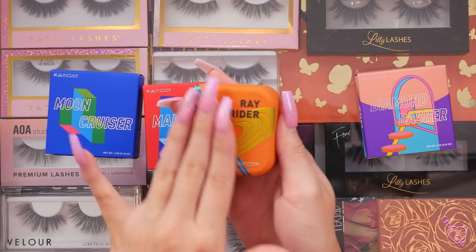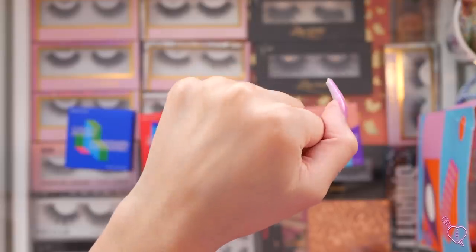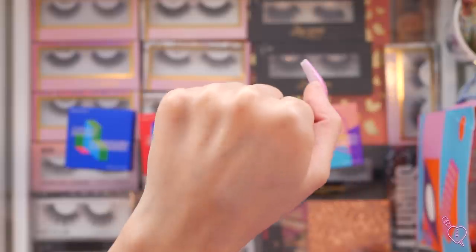Next we have the color Ray Rider, which looks like an orange. This one actually has different packaging — it almost has that NARS kind of soft matte finish, and they all feel really buttery when you swatch them. This does look like a natural highlight that I would wear every day, but it's so pretty. It has a really nice reflect. I will probably wear this one the most, just because it's so natural but so beautiful.